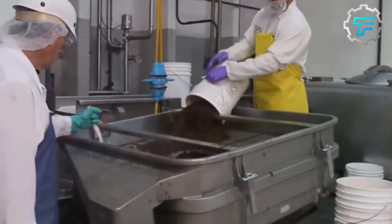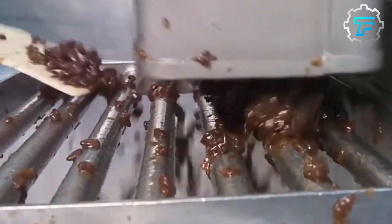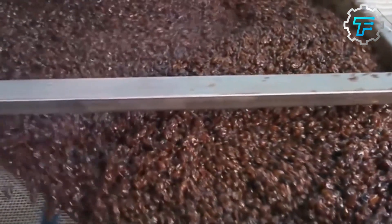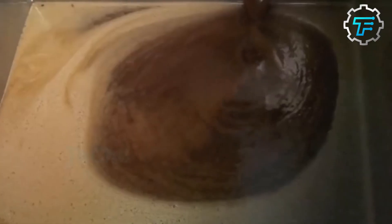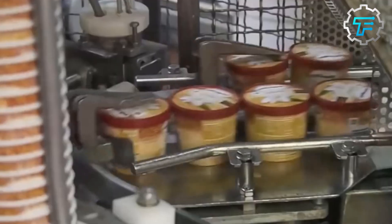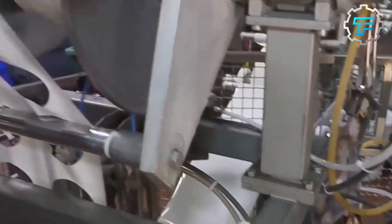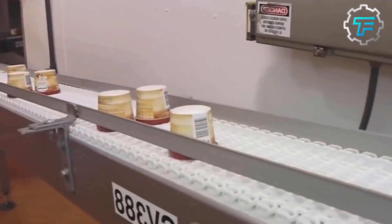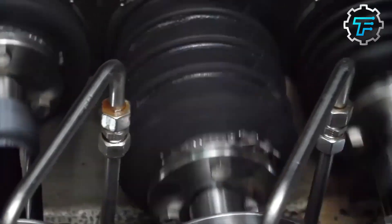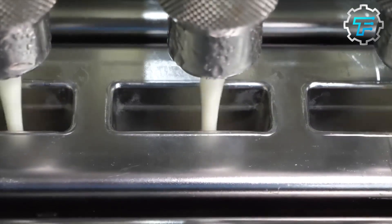Step 3: Pasteurization. The mix is pasteurized before soft-freezing to kill any harmful bacteria, by heating it to around 180 degrees Fahrenheit (82 degrees Celsius) for about 15 seconds. Step 4: Homogenization. The ice cream mix is homogenized by forcing it through a small opening at high pressure, breaking down fat globules into particles of about 1 micron in size, making the ice cream creamier and smoother. Step 5: Aging. The mix is then aged for several hours to allow flavors to blend and air bubbles to escape, resulting in a smoother texture.